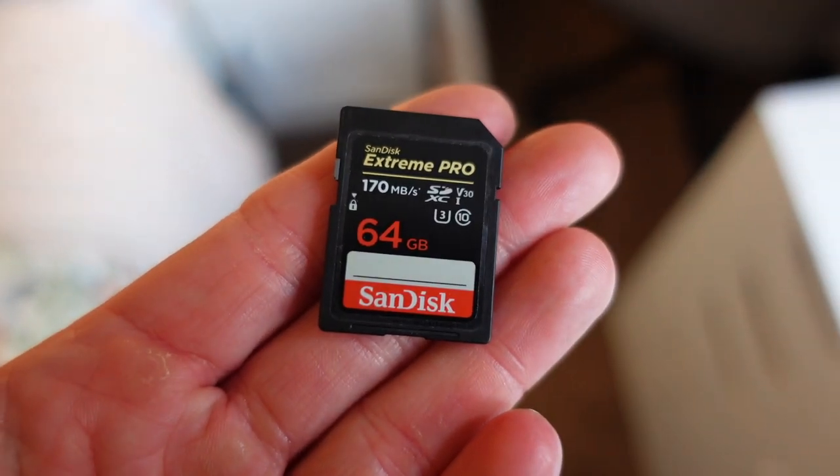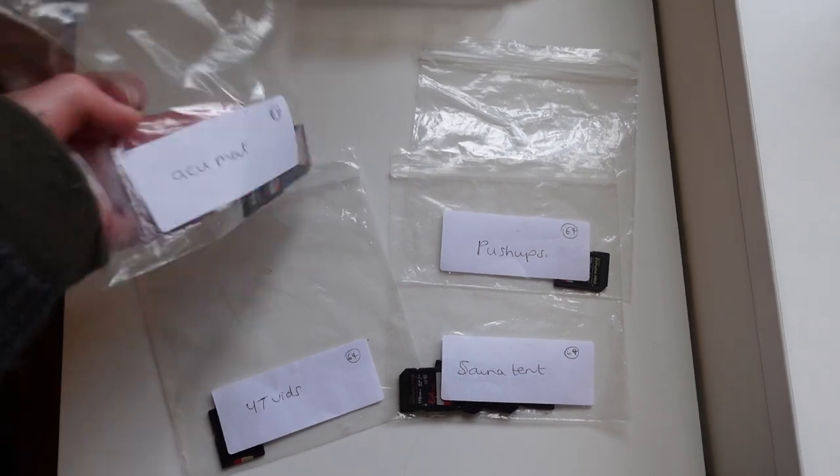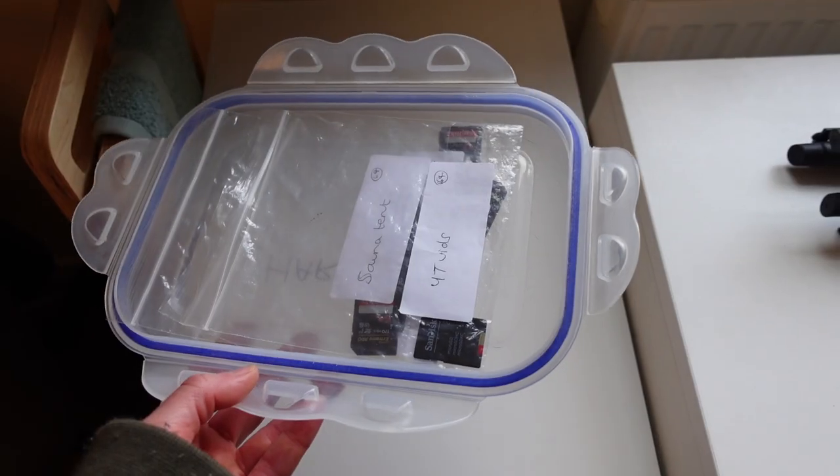I use SanDisk Extreme Pro memory cards because they're reliable, and I store each project in plastic bags with a label on, inside a lunchbox lid. It's a crude system but it works for me.